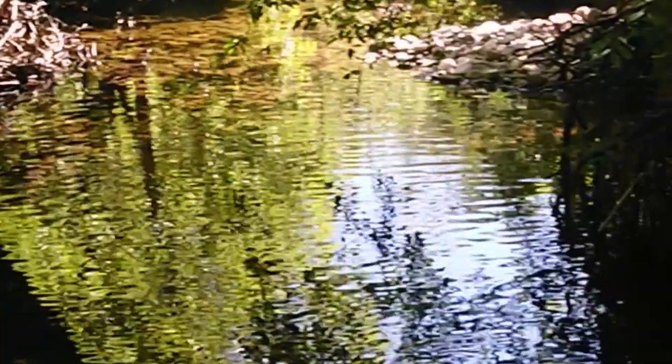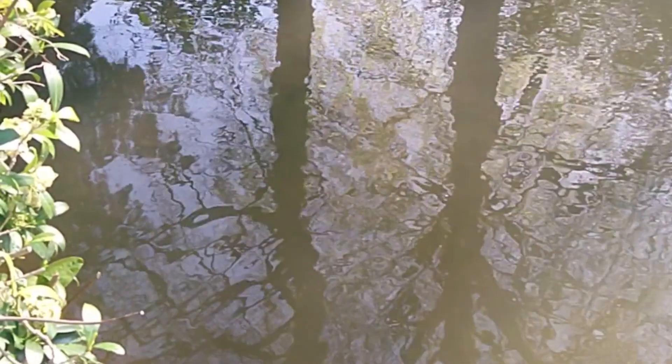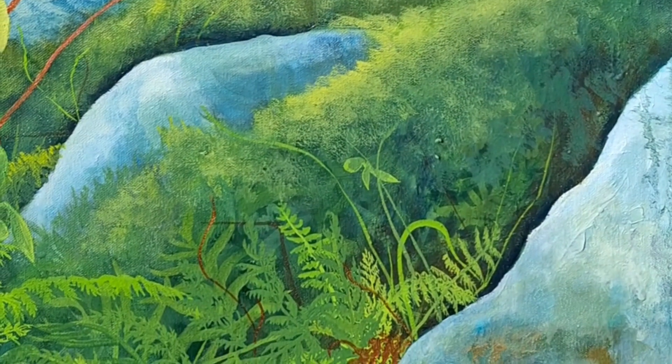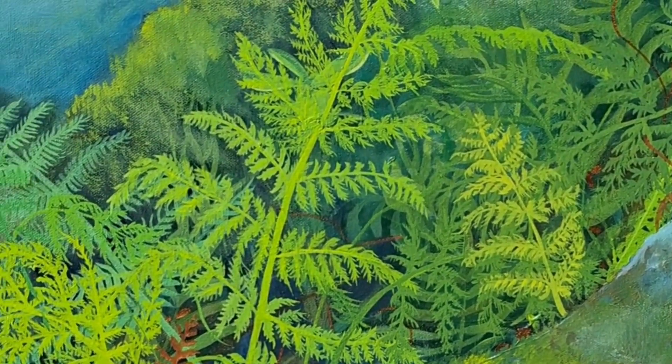The light dances, putting on a performance. I wonder what the trees might see as they peer down into their own reflections. Can they see themselves in ponds and puddles that hold their own little worlds? What do tiny creatures see as they stop to gaze through a gap in the ferns?